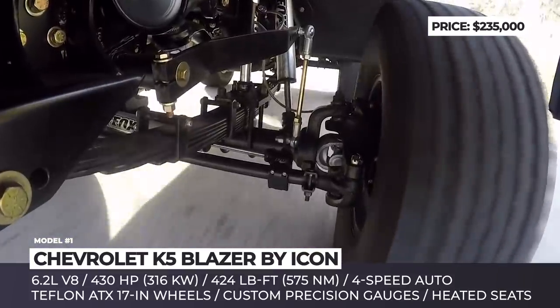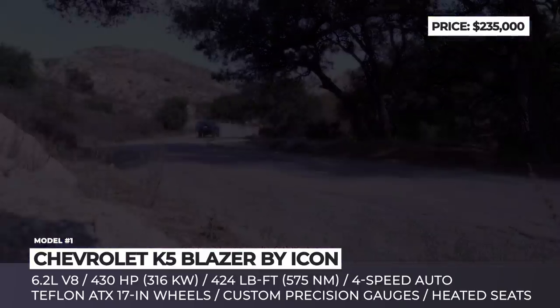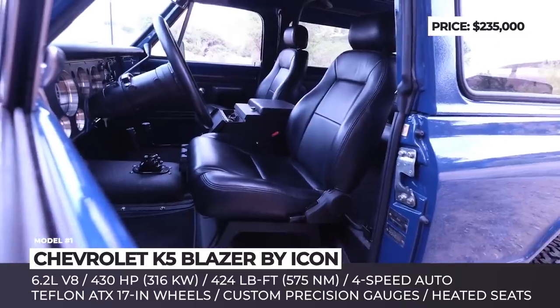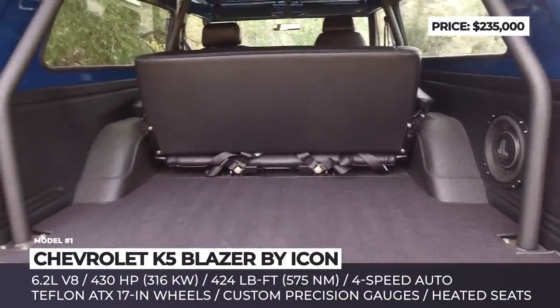For this much money, the refurbished Blazer was completely disassembled, sandblasted and then fitted with modern upgrades such as custom suspension with Atlas leaf springs, Curry sway bars and Fox Racing shocks and rebounds.